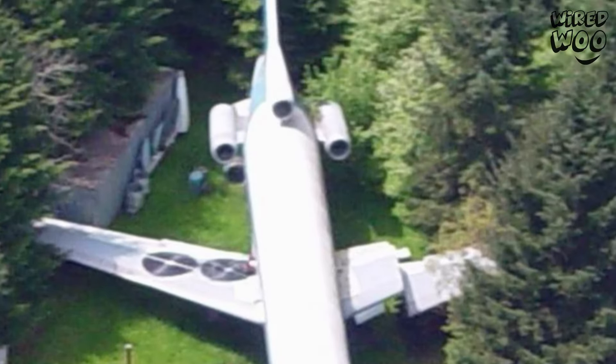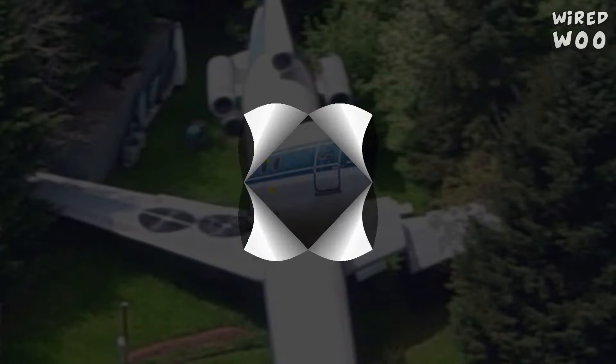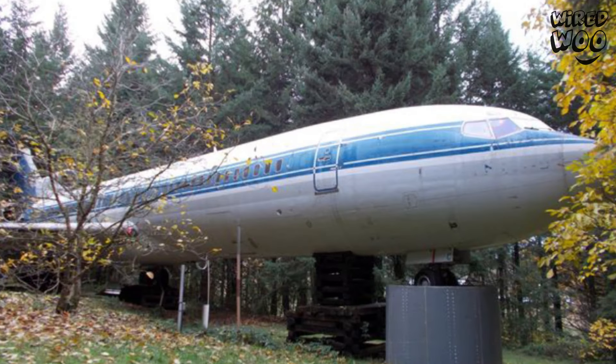Meet Bruce Campbell, who lives in a Boeing 727 in the middle of the woods. Sounds weird?